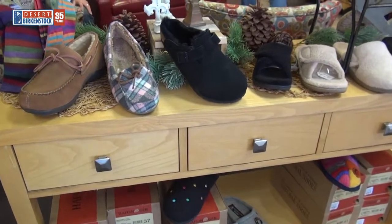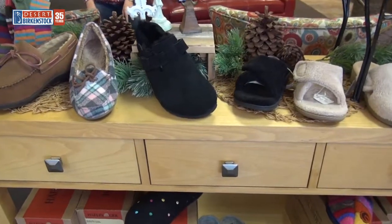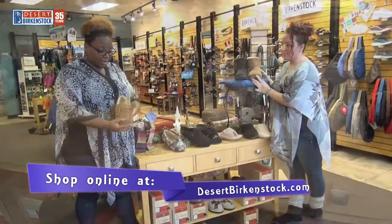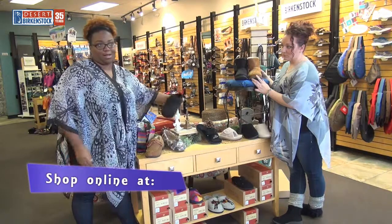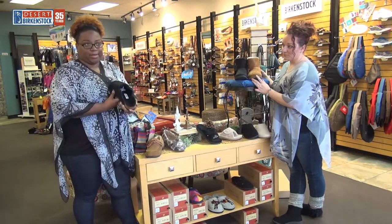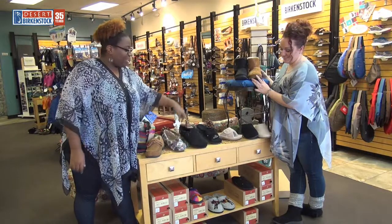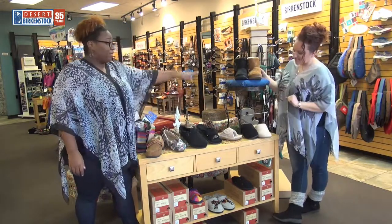We have the comfy slippers — there's Bionic, which we have. We also have a men's slipper, which is kind of hard to come by, but it has nice support. There's even a Birkenstock with a shearling liner, and there are also a couple other Bionic slippers.